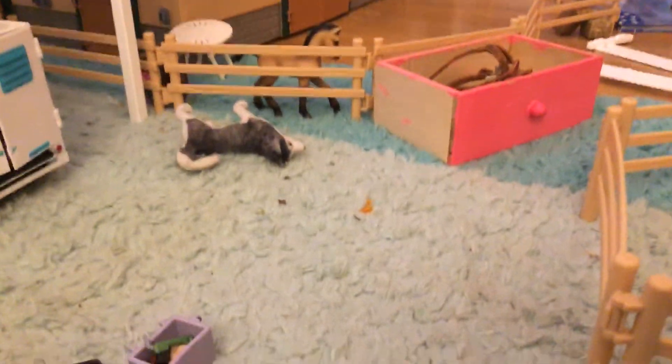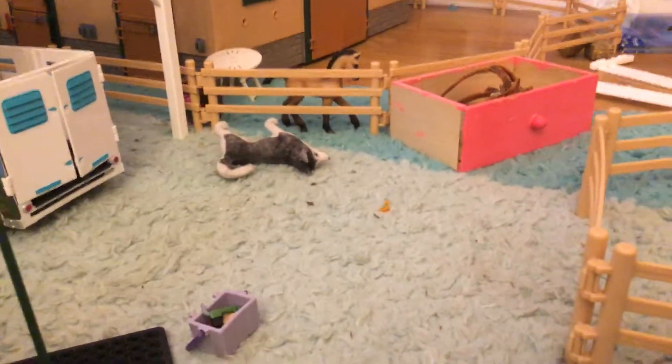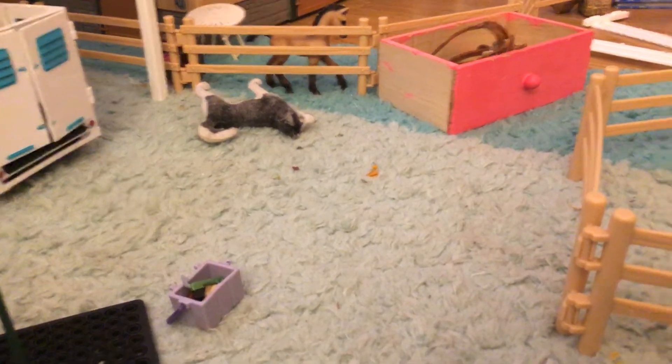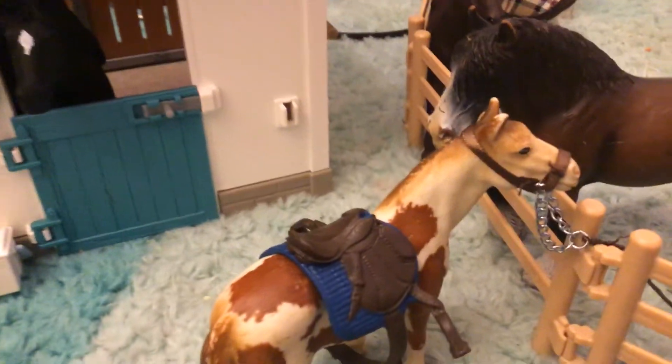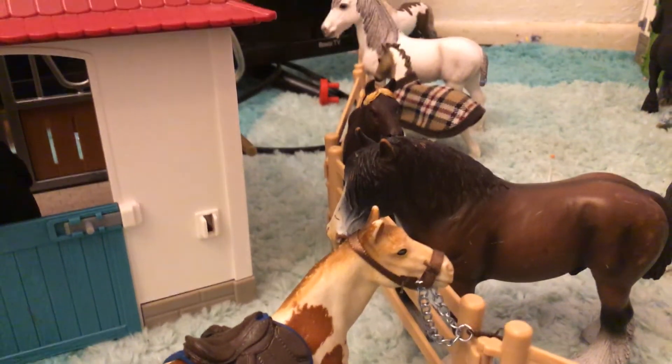I have to walk over to the tack box area to go get it. I don't know where it's at — it's not in the tack box, so I'm gonna go check my sister's. Alright, it's a bit big on her but it's okay, and now I'm gonna do some riding.